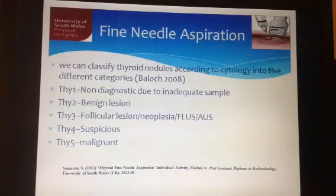We can classify thyroid nodules according to cytology into five different categories. Category 1 is non-diagnostic due to inadequate sample. Category 2 is benign lesion. Category 3 is follicular lesion, neoplasia, or follicular lesion of undetermined significance, also known as atypia of undetermined significance. Category 4 is suspicious lesion and Category 5 is malignant lesion.